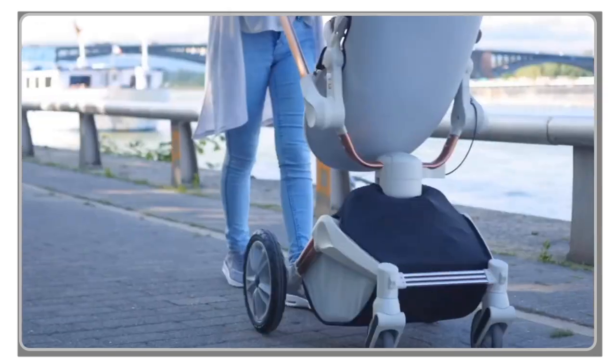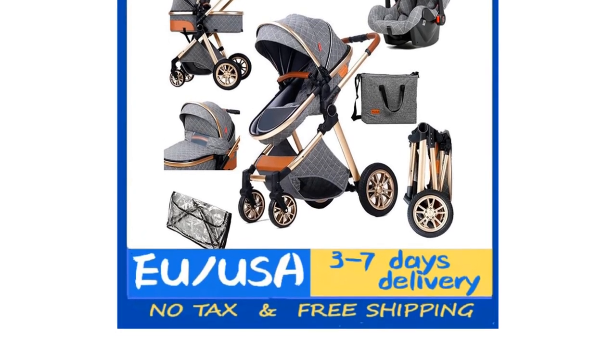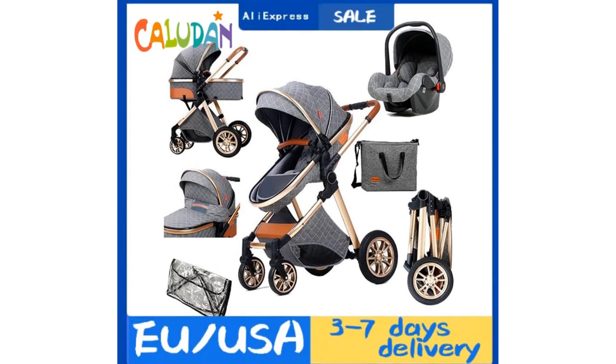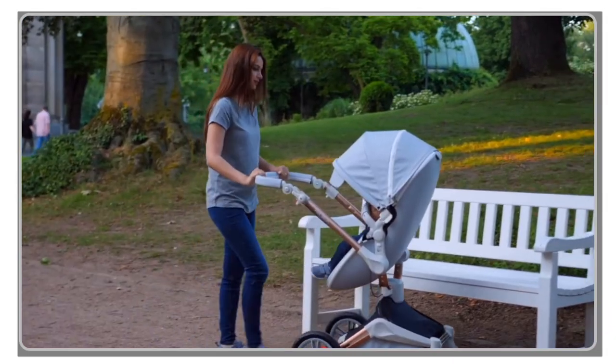These strollers are designed to provide a smooth and enjoyable ride for your baby, while also offering practical features for parents. We'll discuss features like sturdy construction, adjustable seating positions, easy folding mechanisms, and ample storage space.